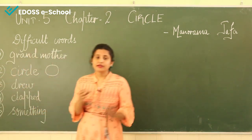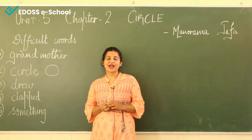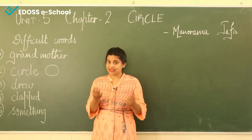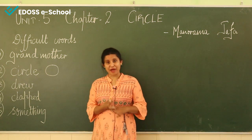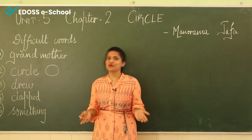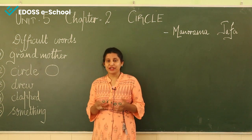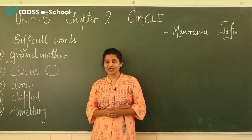Then Mohini said, "Yes, I can draw." And she drew, as I said, a moon, sun, rabbit, and her own face. So both of them enjoyed drawing various things using a circle.